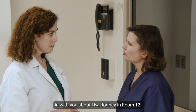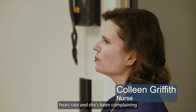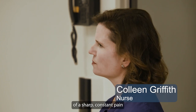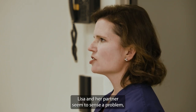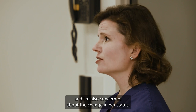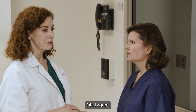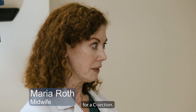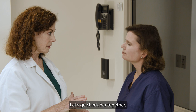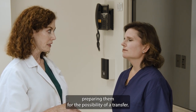I wanted to check in with you about Lisa Rodney in room 12. I've noticed some changes in the baby's heart rate and she's been complaining of a sharp, constant pain in her lower left quadrant. Lisa and her partner seem to sense a problem, and I'm also concerned about the change in her status. I wanted to let you know so you could assess her. I agree — that doesn't sound good. If she's not progressing and the baby's not tolerating labor, we may have to transfer to the hospital for a c-section. Let's go check her together. I know they really wanted a natural birth, but I think we need to start preparing them for the possibility of a transfer.